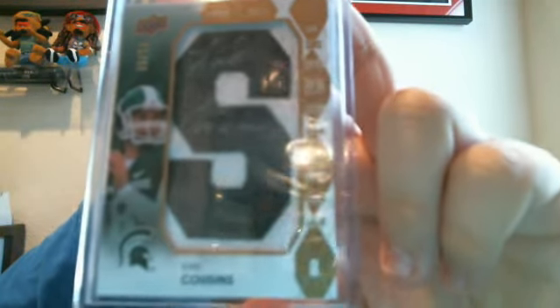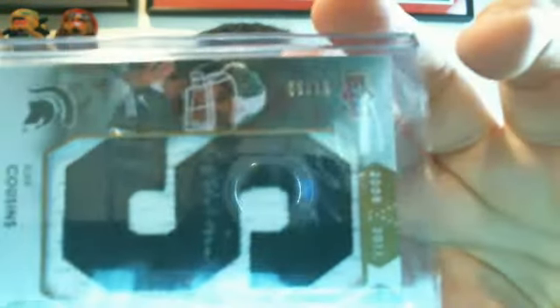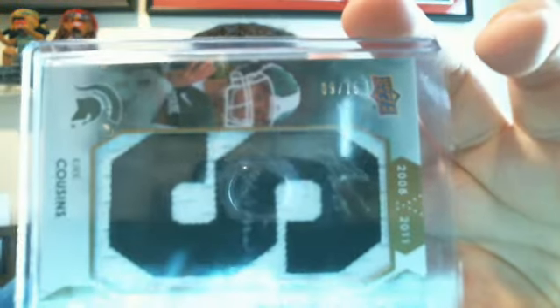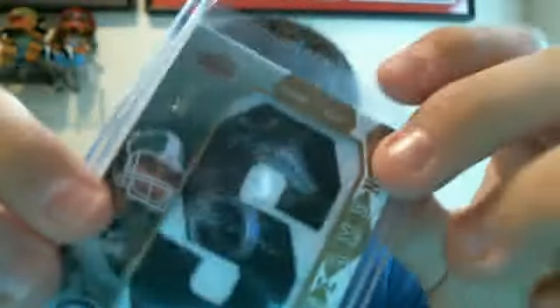The last one was a very good one — a short print, numbered 9 of 15, for the Michigan State Spartans quarterback Kirk Cousins. You can see it better here — number 9 of 15 — and a clean auto of Kirk Cousins.